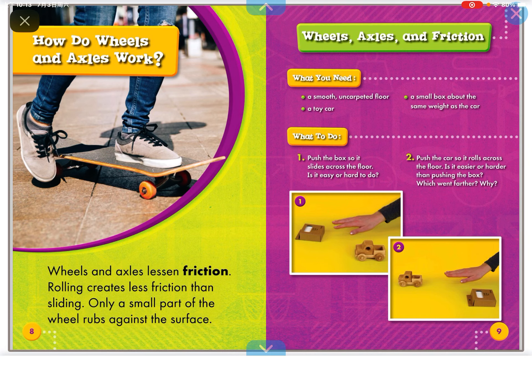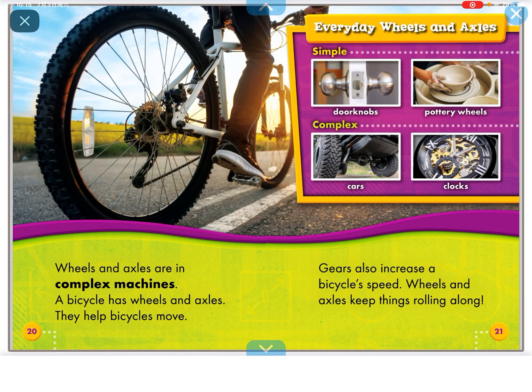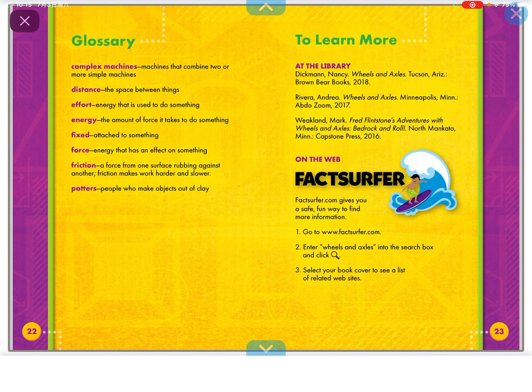Wheels and axles are complex machines. A bicycle has wheels and axles that help it move. Gears also increase a bicycle's speed. Wheels and axles keep things rolling along.